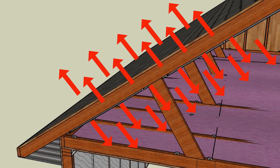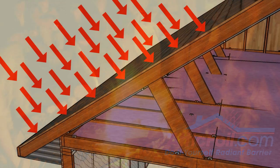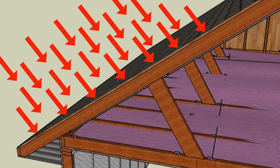For example, if you stand near a fire on a cold night, you feel the radiant heat on your front side, but your backside may still be cold since it's not receiving any radiant heat. Radiant heat travels at the speed of light until it's either absorbed or reflected.